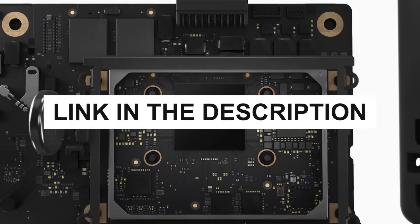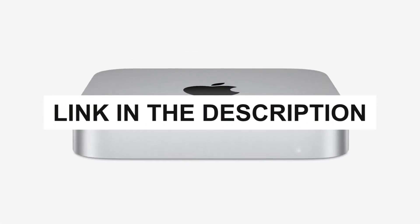Also, you can check the pricing for any of these products in the description below. Now, let's get started.